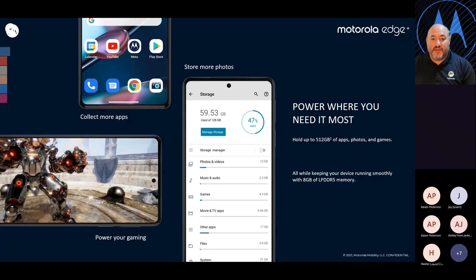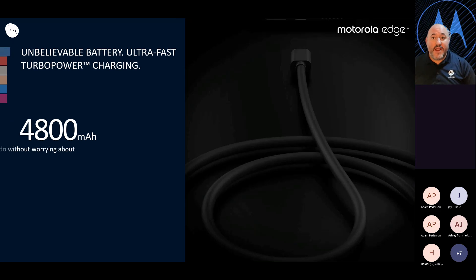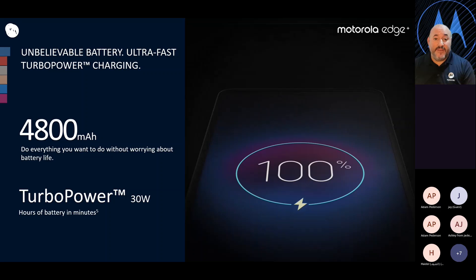There's a lot of power on this phone. It comes with 512 gigabytes of onboard storage and 8 gigs of RAM — all the power and space customers need. This is all paired with a 4,800 milliamp-hour battery. We've listened to customers and delivered wireless charging, wireless power share, and turbo power up to 30 watts, so you get hours of use with just minutes of charging. It comes with a 10-watt charger in the box, but you can attach an upgraded charging block and a wireless charger in the store to give your customer the full solution.